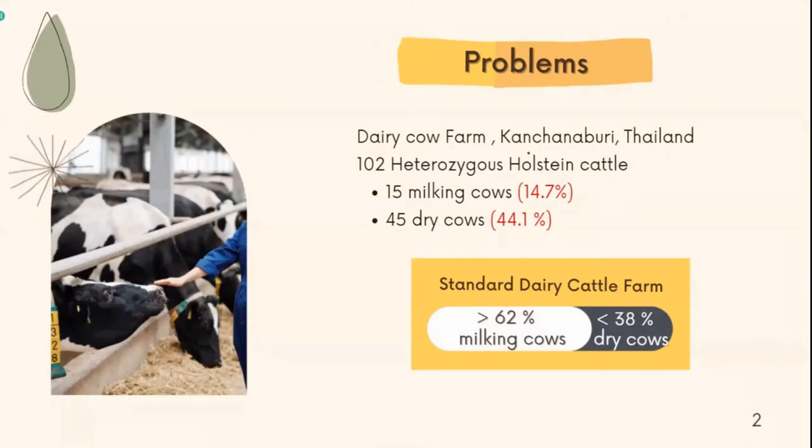At a daily cow farm in Kanchanaburi, Thailand, they have 102 Holstein crossbred cattle. They want to be a successful dairy cow farm, but now they are facing a lot of problems.